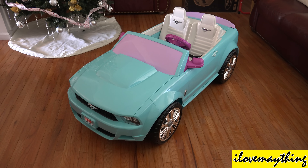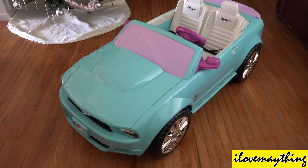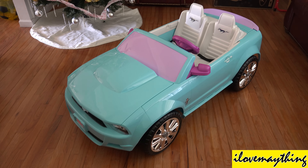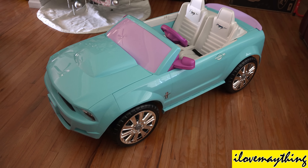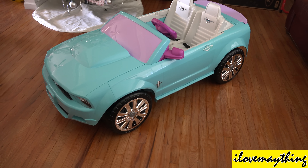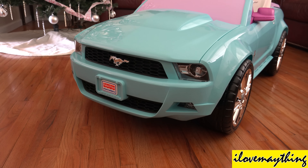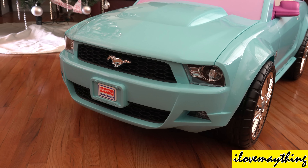Hey folks! So today we have a brand new Ford Mustang — a Ride on Power Wheels Ford Mustang! Look at those wheels! Chrome! It's a nice looking ride on Power Wheels, that's for sure! It's a nice looking Ford Mustang!